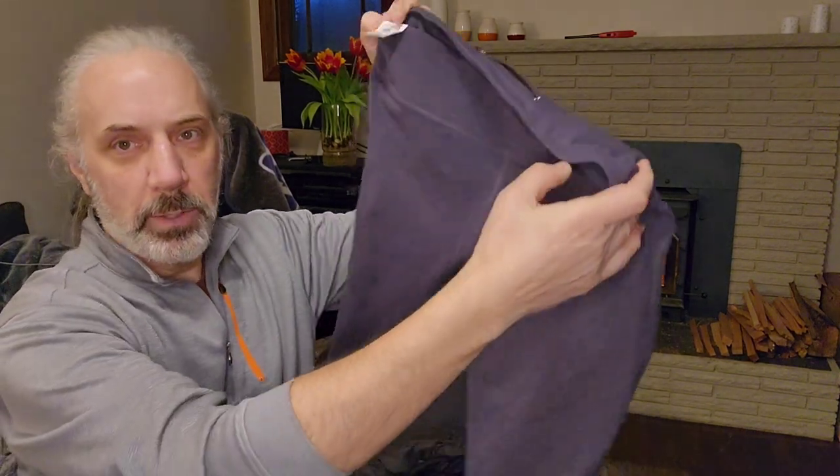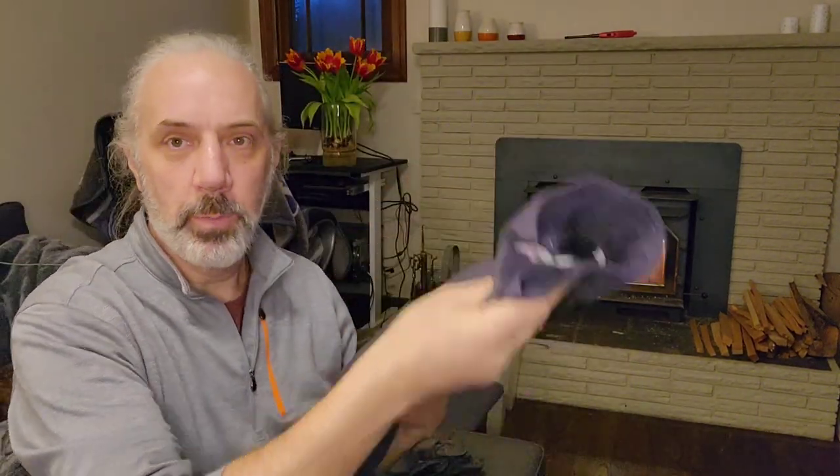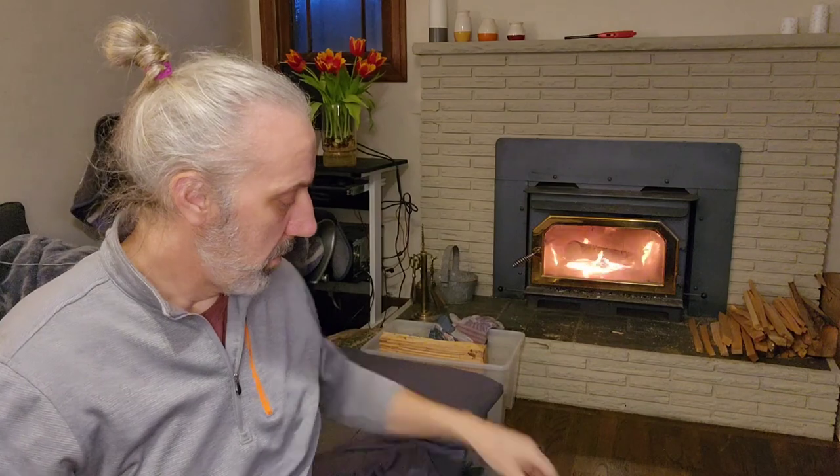Here's Fabletics — is that what it's called? Just a pair of tights. I picked up a number of Fabletics items this time.